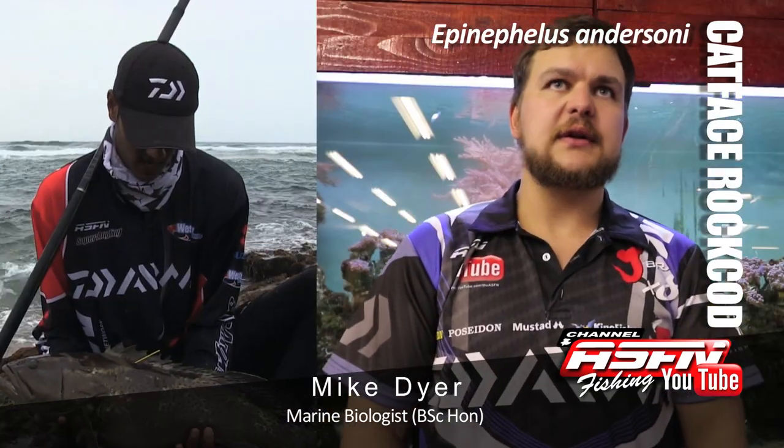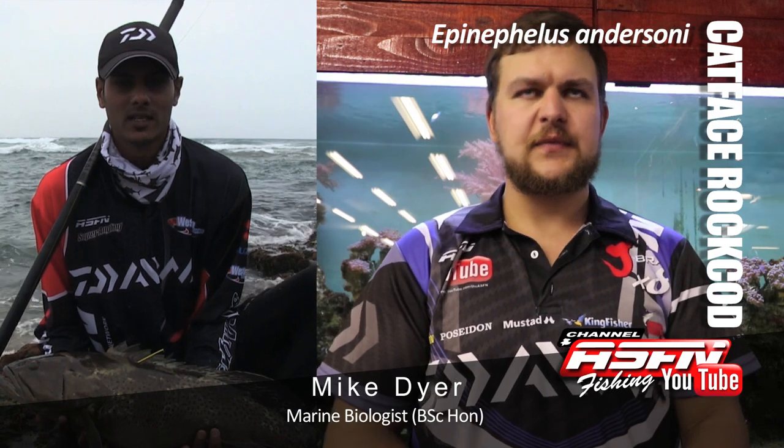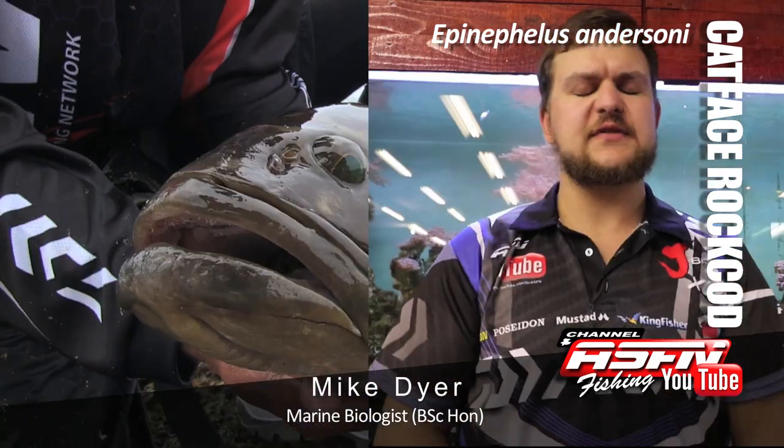Today we're going to be talking about the catface rockcod. Very similar to the yellow belly that we've done before — just a few different variations, but fishing for them is very similar.